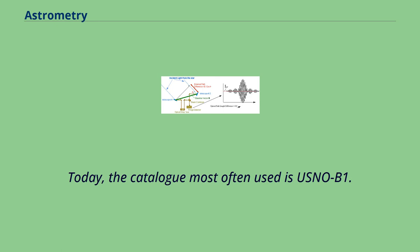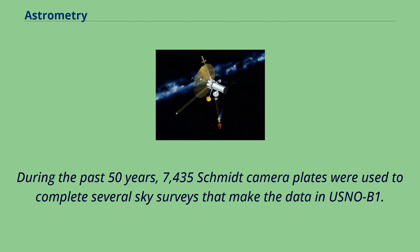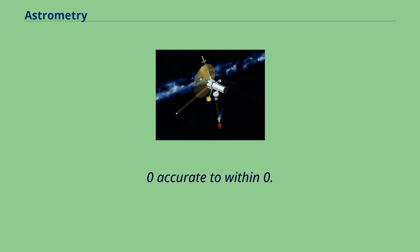Today, the catalog most often used is USNO-B1.0, an all-sky catalog that tracks proper motions, positions, magnitudes, and other characteristics for over 1 billion stellar objects. During the past 50 years, 7,435 Schmidt camera plates were used to complete several sky surveys that make the data in USNO-B1.0 accurate to within 0.2 arcseconds.